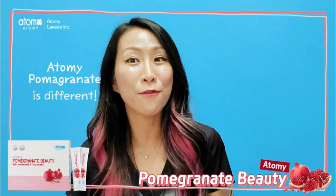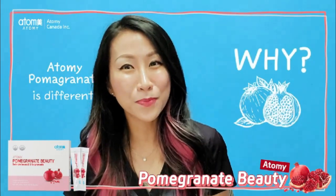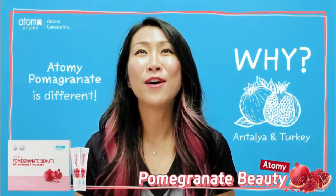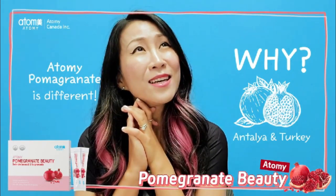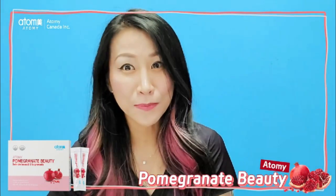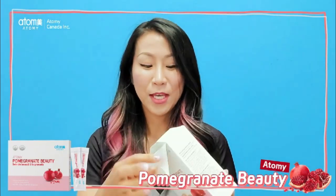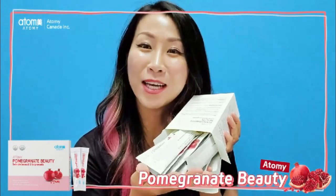Just because it's a pomegranate doesn't mean it's the same pomegranate. Atomy Pomegranate is different — because it comes from Antalya in Turkey. Think of nice sunshine and breeze. Yes, it comes from Turkey, it is hand-picked and used. When you open this packaging, you will see pomegranate sachets.